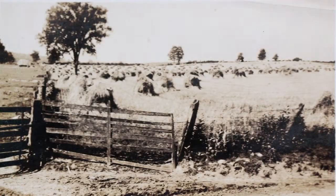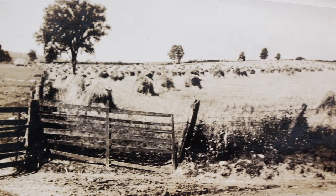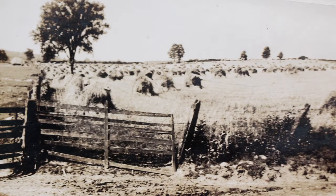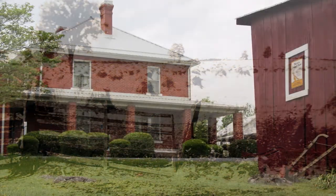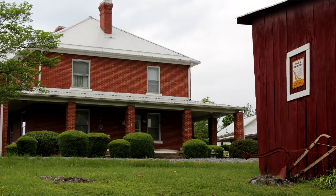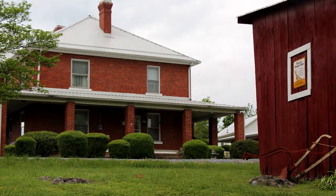They had a tenant's house they lived in when they got married, and then they built this house in 1915. She lived here until her death — she was 92, almost 93 years old — and had her mind up until the day she died.